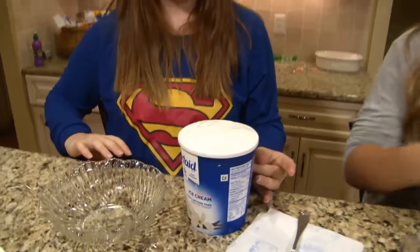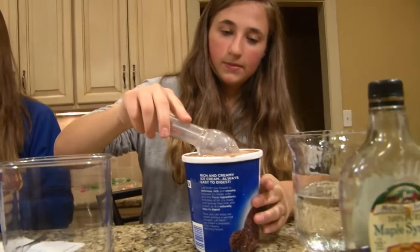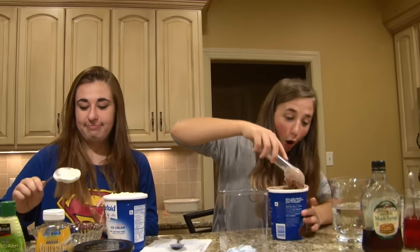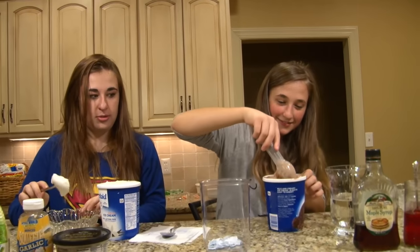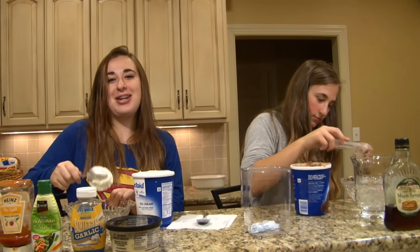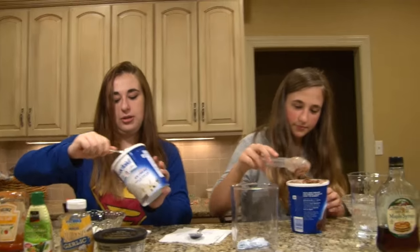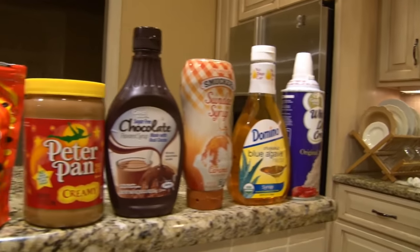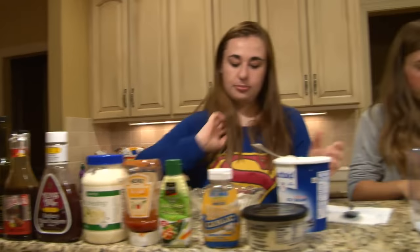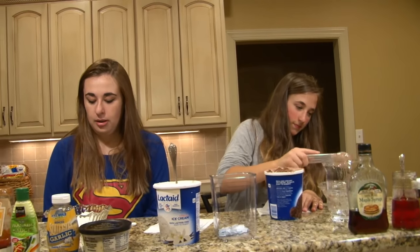I'm gonna use this big spoon because you got the vanilla. So obviously if you're lactose intolerant, we have the right ice cream right here. But obviously if you're allergic to dairy products, this is a no-no — especially if you're allergic to anything that's in here as a topping, like peanuts, peanut butter, or chocolate. So use caution when doing challenges because you don't know what can happen if you have something you're allergic to.